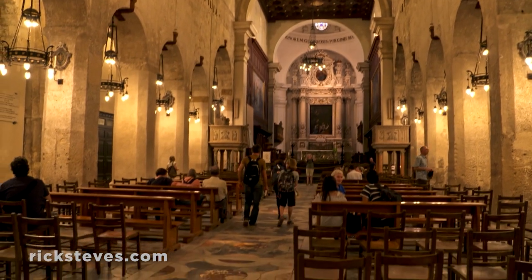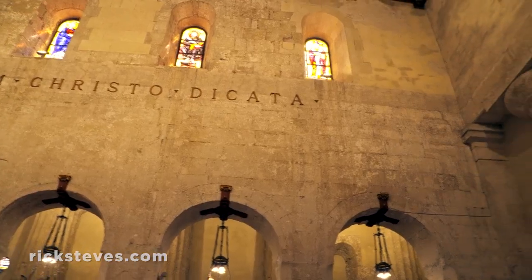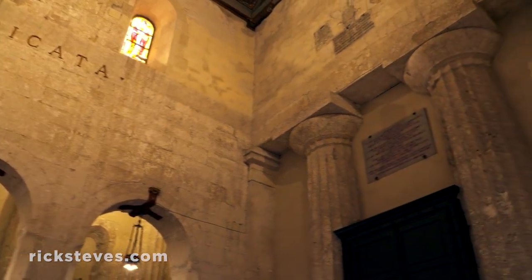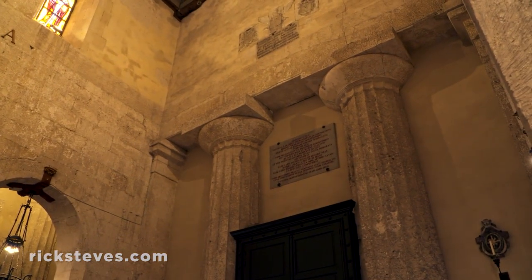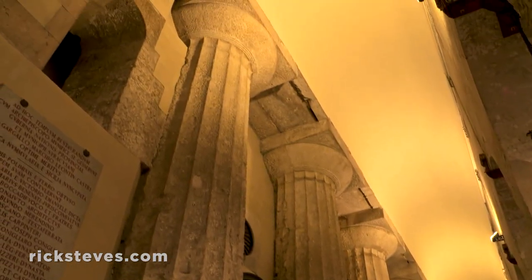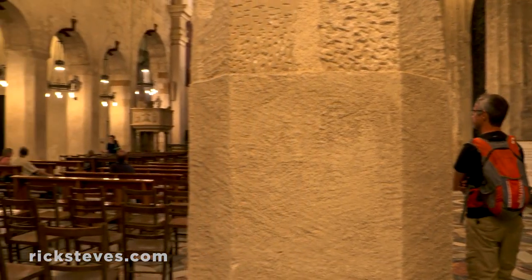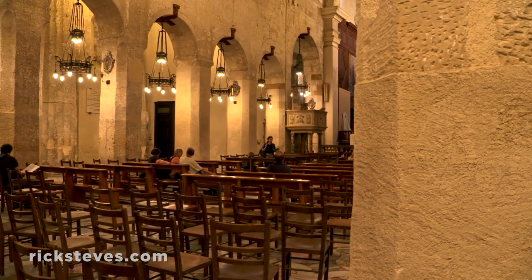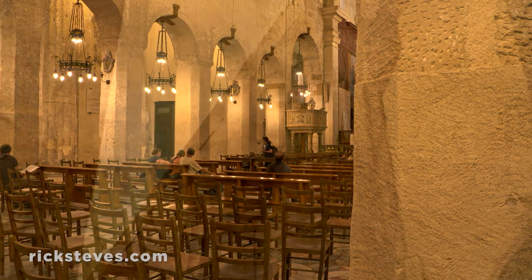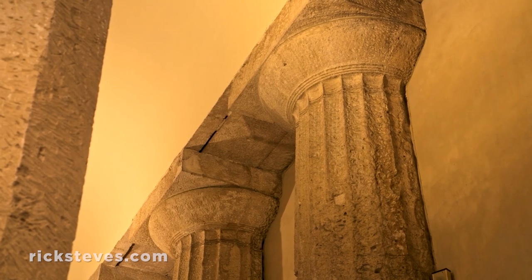Stepping inside, you see the church is a lot like Sicily itself — a layer cake of civilizations. It was built into an ancient Greek temple. The temple's 2,500-year-old colonnade survives as part of the church's walls. And because a pagan temple had no transepts, neither does this church. The fine workmanship of the capitals survives from ancient times.